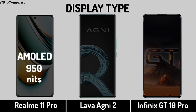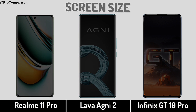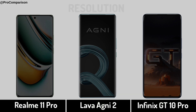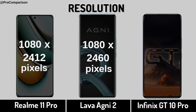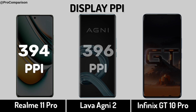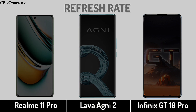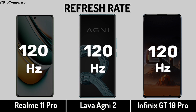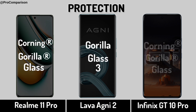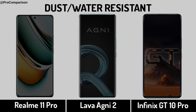Display Type. Screen Size. Display Resolution. Display PPI. Refresh Rate. Display Protection. Dust and Water Resistant.